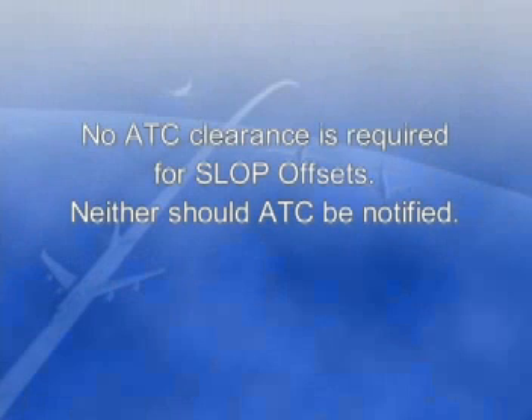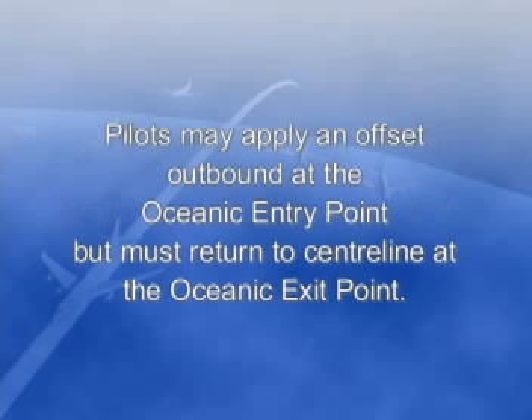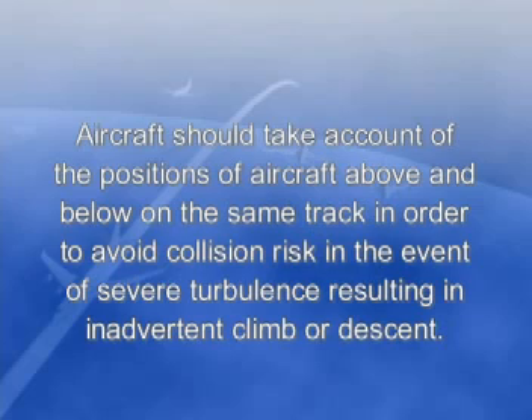This topic is so important that before we leave it, here's a reminder of the rules for special lateral offset procedures. No ATC clearance is required for SLOP offsets, neither should ATC be notified. Pilots may apply an offset outbound at the oceanic entry point, but must return to centre line at the oceanic exit point. Aircraft should take account of the positions of aircraft above and below in the same track, to avoid collision risk in the event of severe turbulence resulting in inadvertent climb or descent.